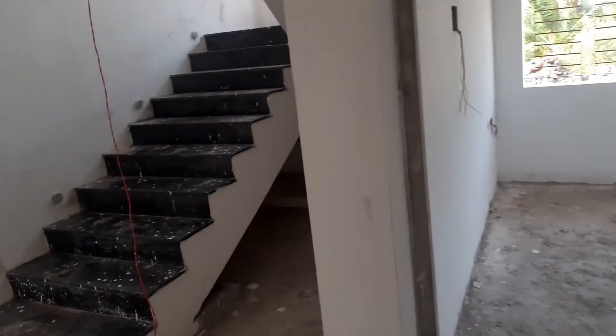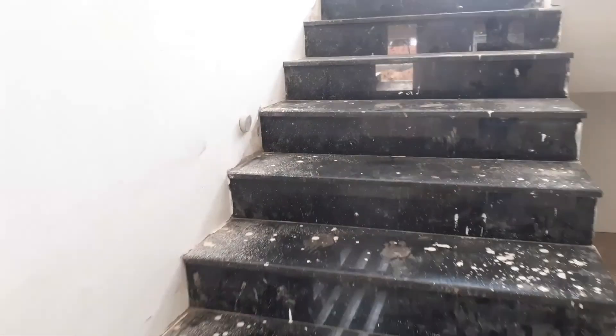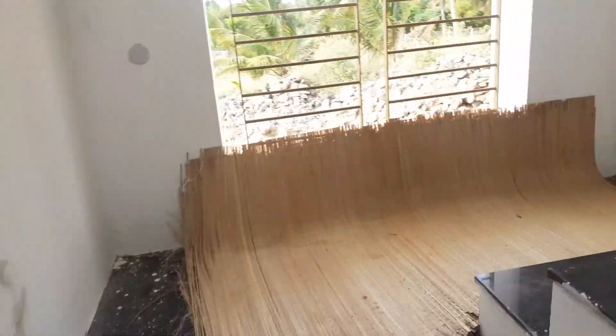This is the bathroom. We can go to the toilet. This is the bedroom on the right side. There will be two windows.